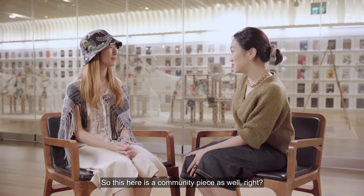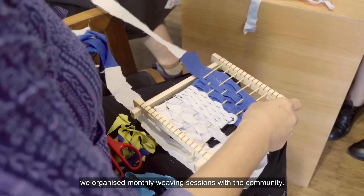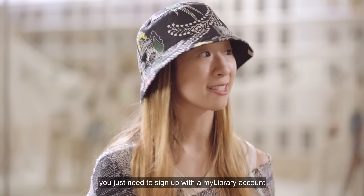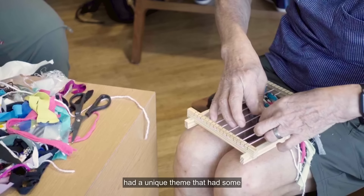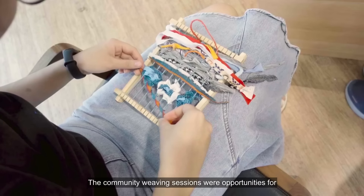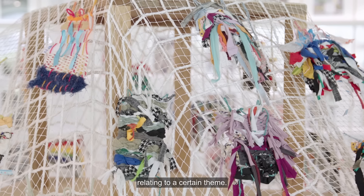So this year is a community piece as well, right? Tell us more about it. For this residency, we organised monthly weaving sessions with the community. These were free to attend, open to members of the public — you just need to sign up with a My Library account to save a spot. Each weaving session had a unique theme with some connection to the month in which it was held. The community weaving sessions were opportunities for members of the public to weave little tapestries that described a certain story relating to a certain theme.